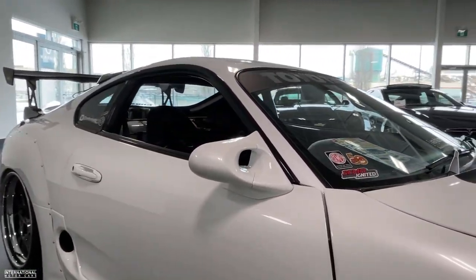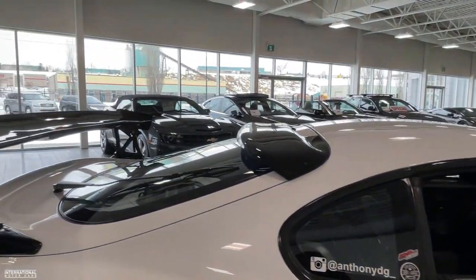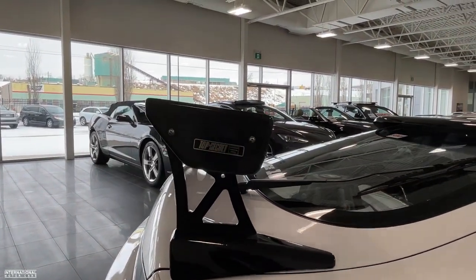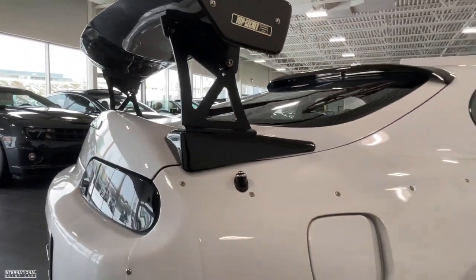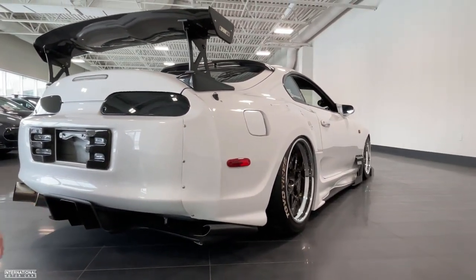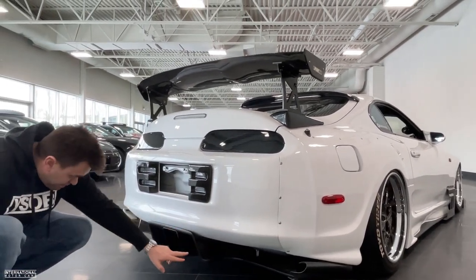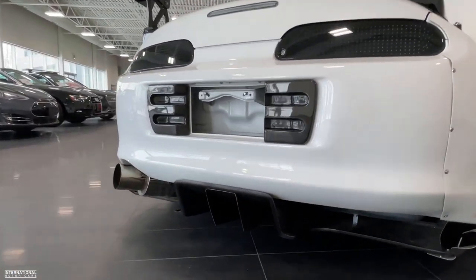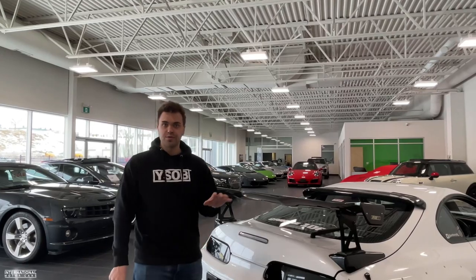Moving to the back, the car has a Top Secret GT carbon fiber wing, as well as a Top Secret carbon fiber rear diffuser with side vortex generators and a center diverter — all those carbon bits at the bottom look very cool. There are also additional carbon pieces on the exterior, and a big one-piece undertray, just a very cool and unique piece that adds to the customization of this Supra.